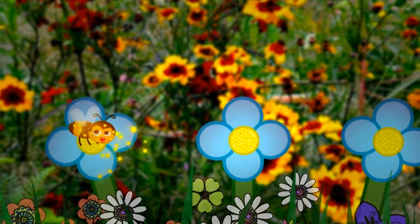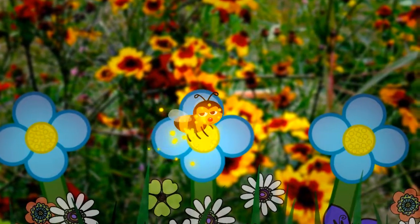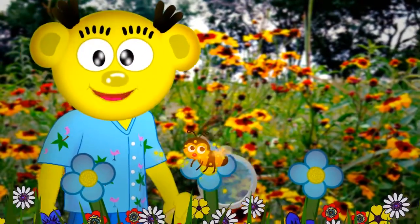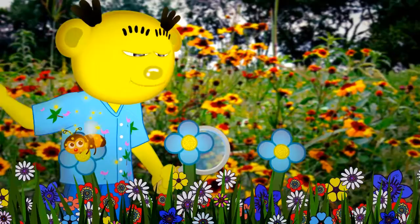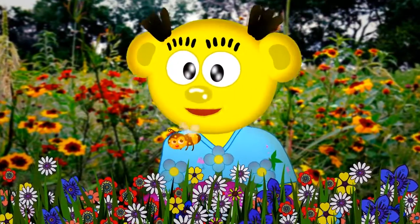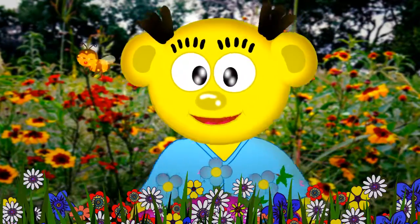You see, what happens next is the bee continues on his flower-eating way, flying to another flower. And when the bee lands on the next flower, the pollen that was already attached to the bee's legs, wings, and body drops into this other flower, which helps the plant make seeds. This is the pollination process, and what an amazing event it is.